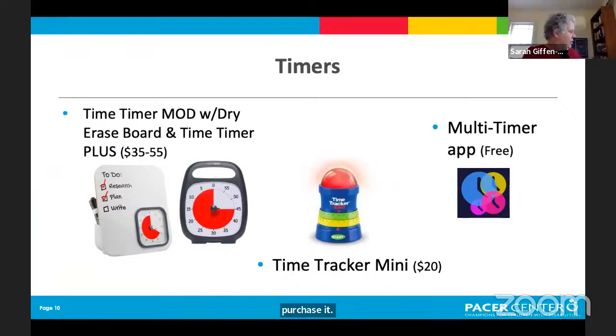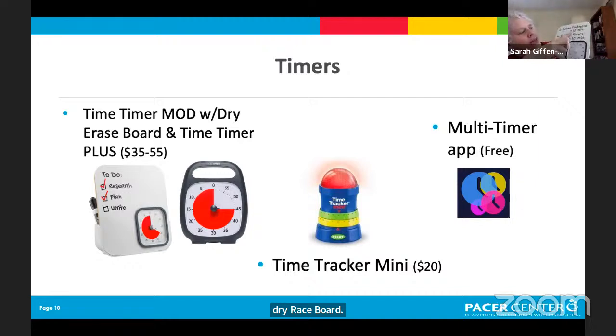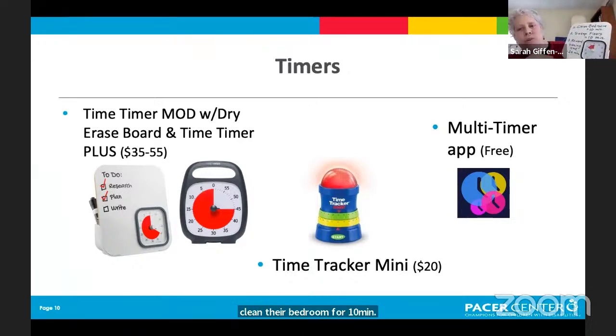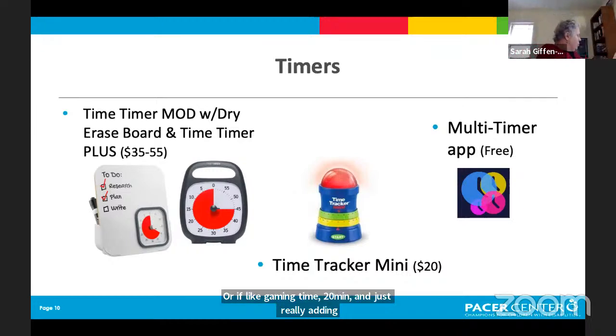I also brought a slightly larger one that goes up to 20 minutes, so it shows the passage of time with a larger dial. All the physical devices I'm showing today are from our lending library — which I'll talk more about at the end. You can borrow them to trial something and find out if it works before purchasing. That's really great to do with a timer — will this actually be helpful for task management?